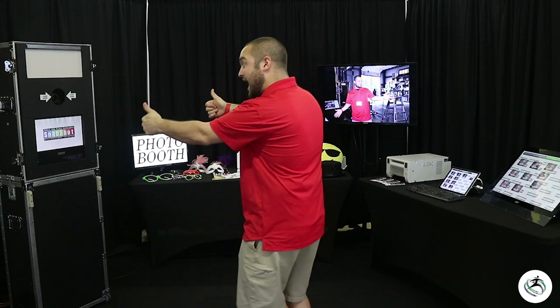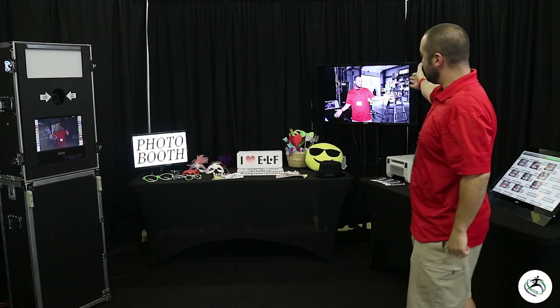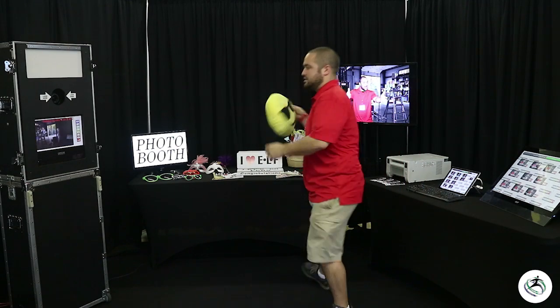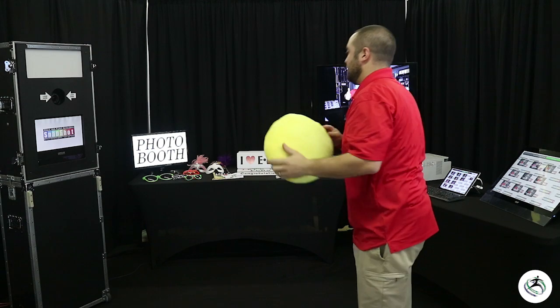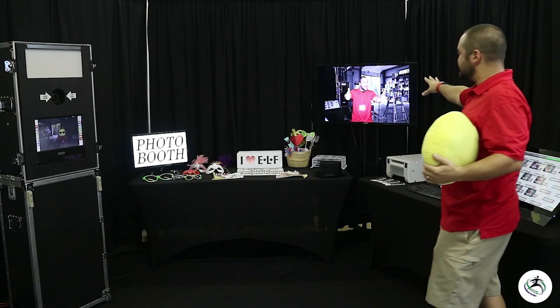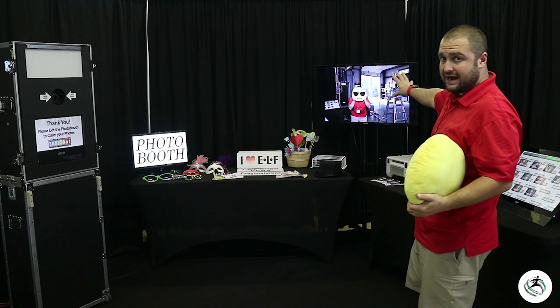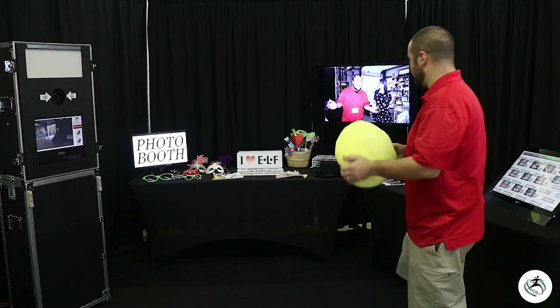We'll go ahead and take the next one — you'll see that on the screen but also on our live slideshow. We'll do our last one here — perfect smiley face. The nice thing about the slideshow is these slideshows can be anywhere throughout your event, displaying the images as they're taken on the photo booth.